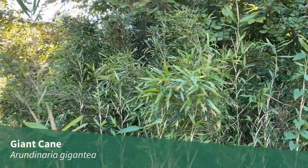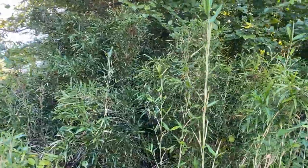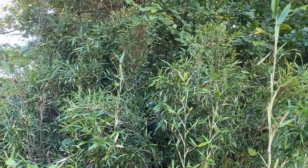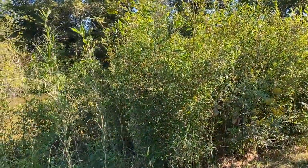Giant cane, Arundinaria gigantea, is the only native woody grass found in Illinois. It was once widespread in cane breaks in southern Illinois, but has since declined in abundance due to habitat alteration.